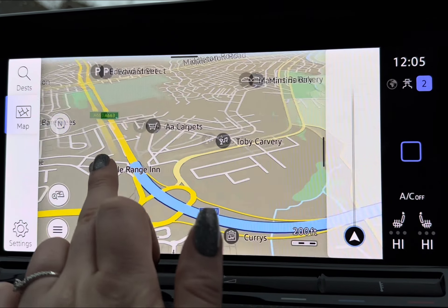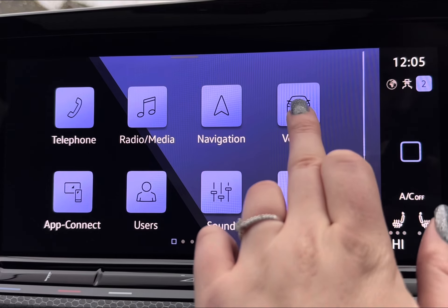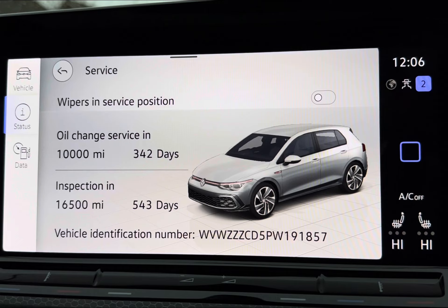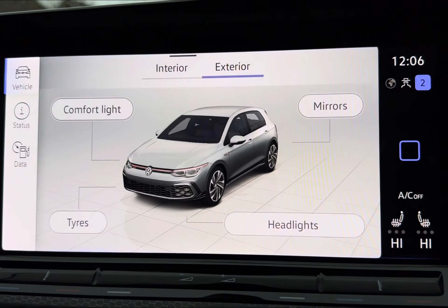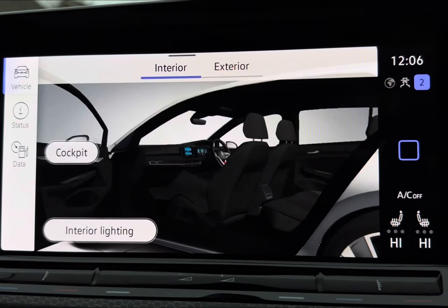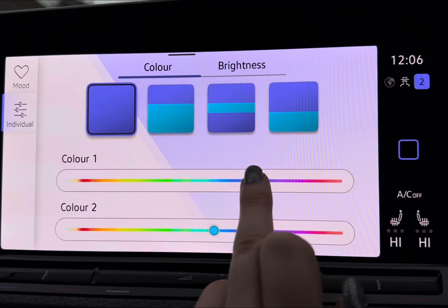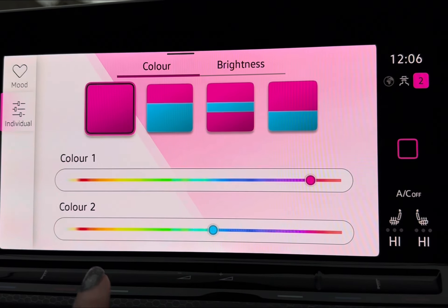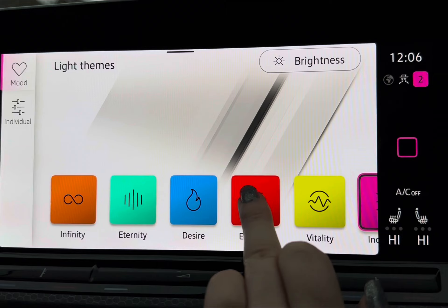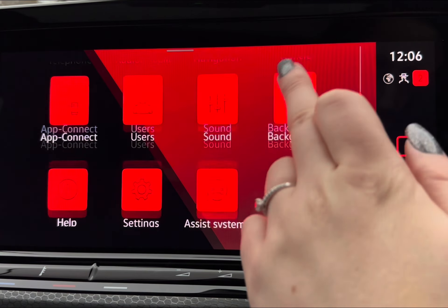The navigation comes equipped with points of interest, so if you need a petrol station in a hurry or a nearby shop, it's all there. You also have all your vehicle information stored here, including your vehicle status so you can keep an eye on your servicing and checks. You also have interior and exterior options including interior lighting, giving a more personalised feel with over 30 colours to choose from alongside your mood selection, really enhancing the overall look of the vehicle.